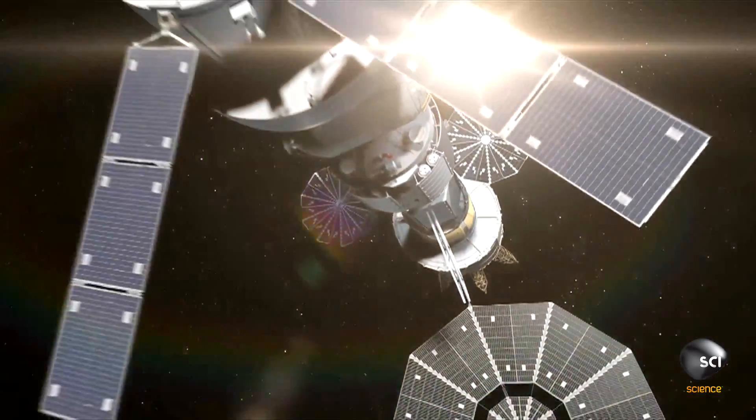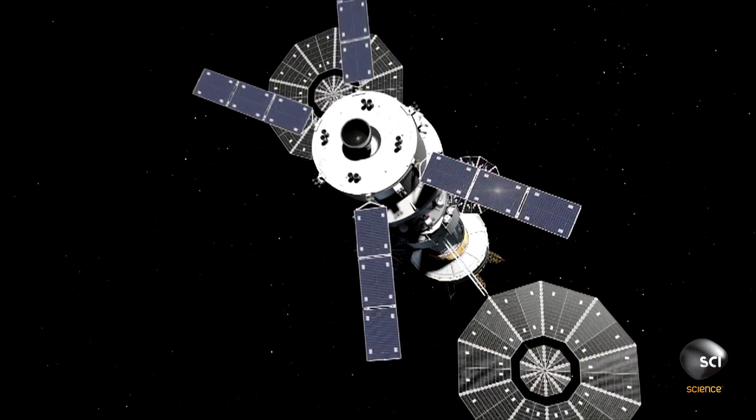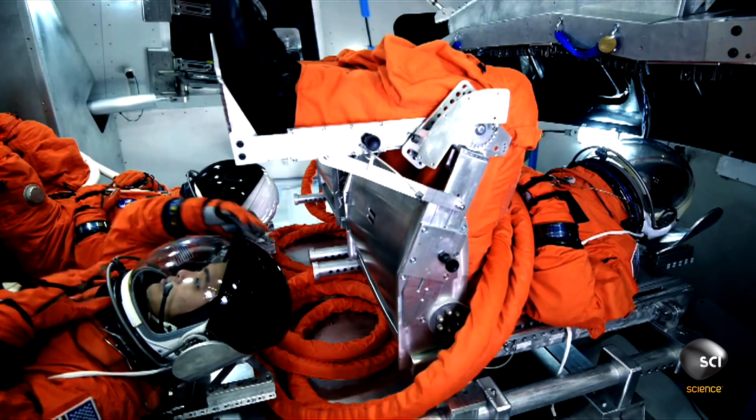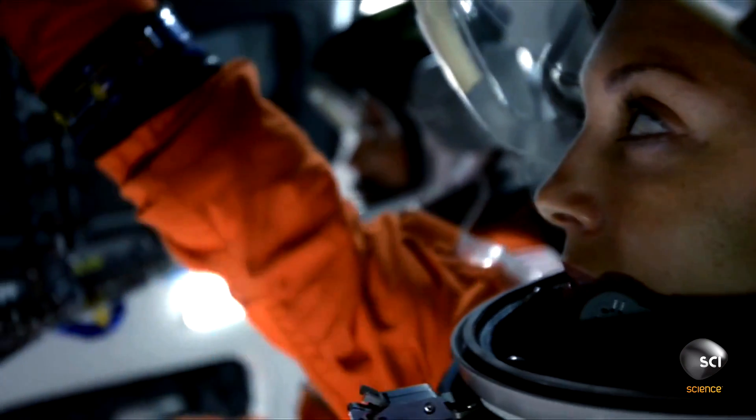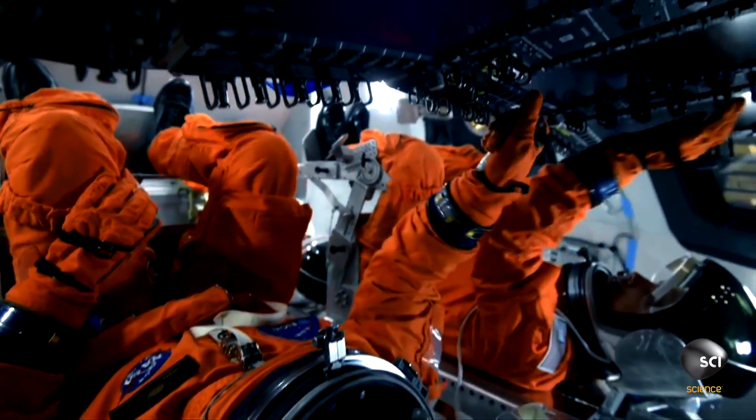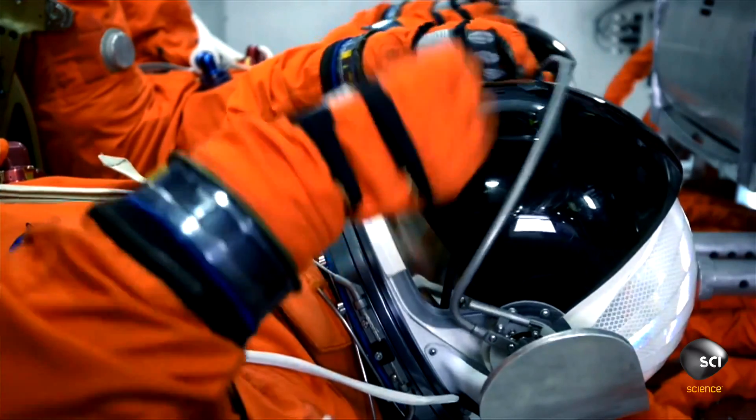We think about the long journey to Mars — the fact that it'll take about six to nine months with today's technology. There are some main areas that we need to be prepared for, and I think one of the principal ones is that of radiation, understanding how to protect humans from the radiation dose that they would receive in getting to Mars.